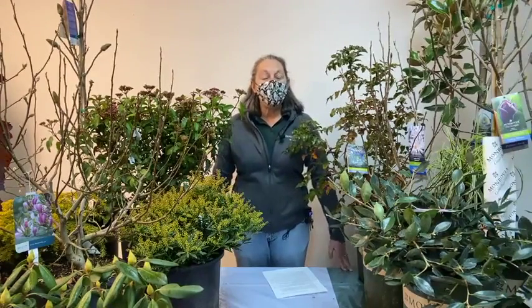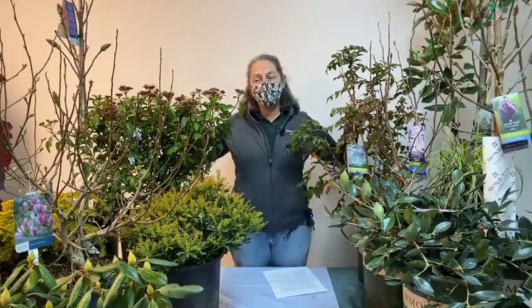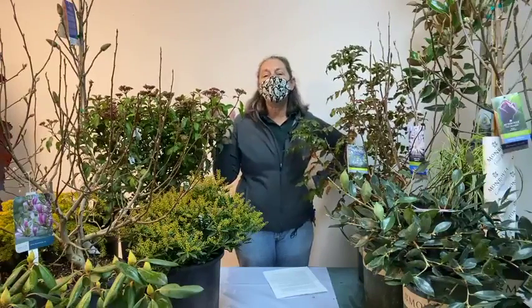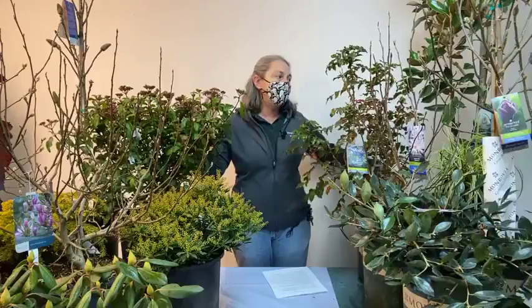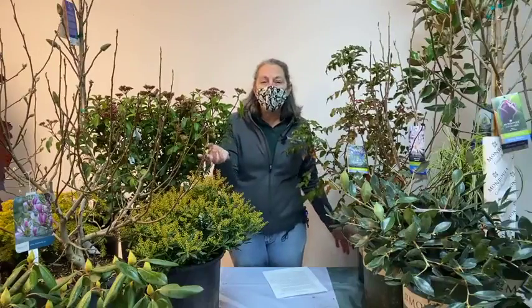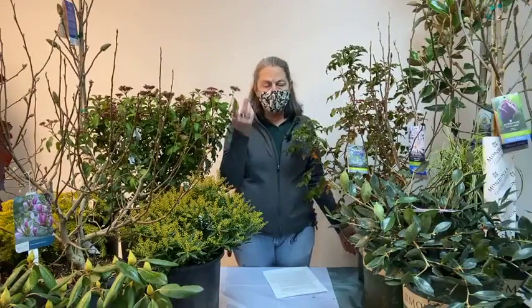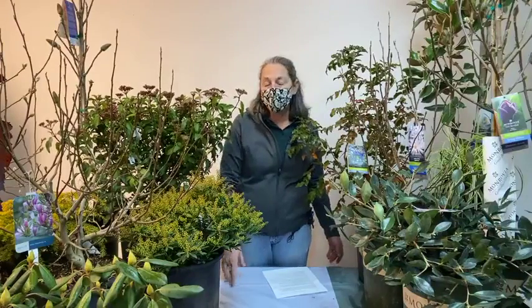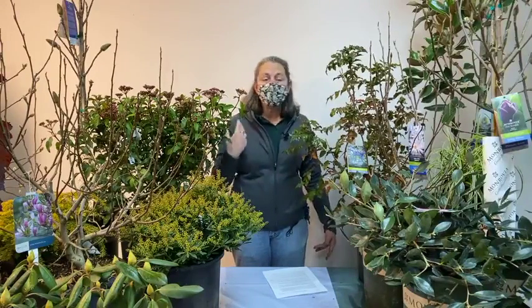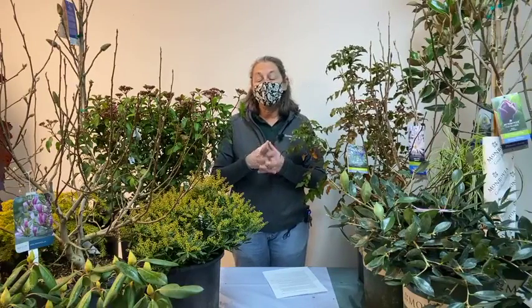Hi everyone, thanks for tuning in today and welcome to 'Magnolias for Small Gardens.' I have more than magnolias here because I'm also going to talk about some companion plantings to go along with magnolias in the landscape. There's a reason why magnolias don't like to be alone — I've read it and witnessed it in real garden settings. Magnolias tend to benefit from being planted with other shrubs and even under plantings, possibly a combination of living mulch and windbreaks.